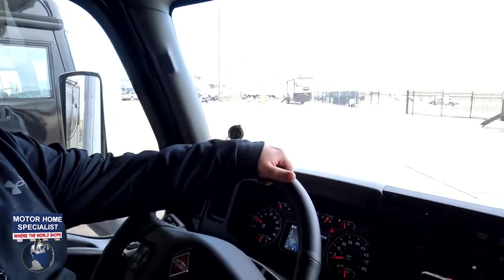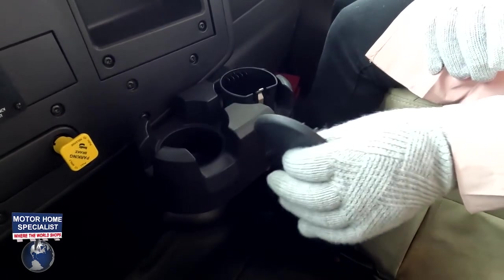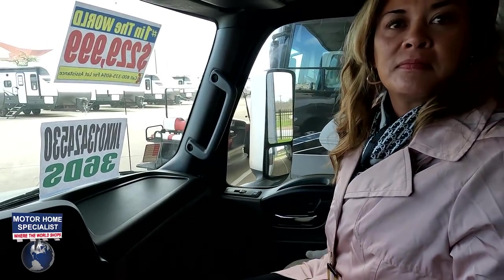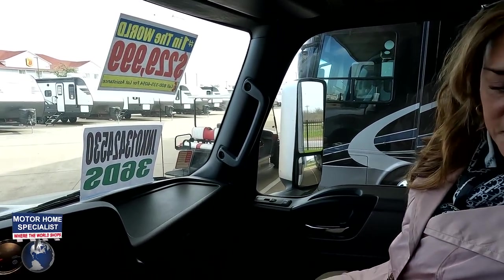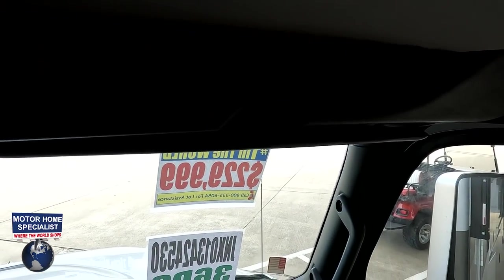Something I want to point out — the cup holder there is kind of a pain. Also, Andrea's seat is power and so is my seat, but just so everybody knows, they've had a lot of problems getting parts for the power seats, so not every unit is going to always have power seats. Just know that before you buy. They're really comfortable chairs, and there's storage up above with a little mirror on each side.